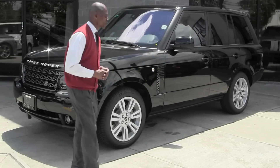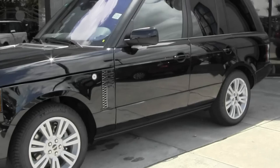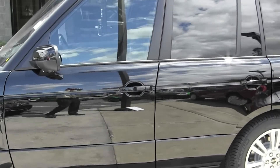Positioned next to me you've got the 2012 Range Rover HSE — normally aspirated 385 horsepower, six speed automatic transmission.